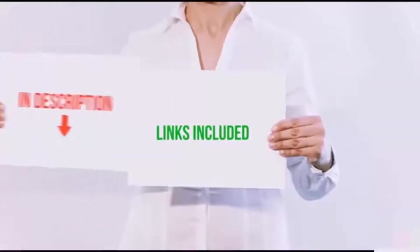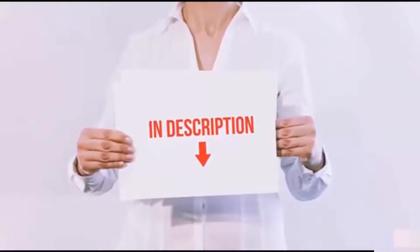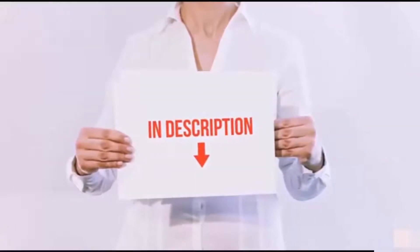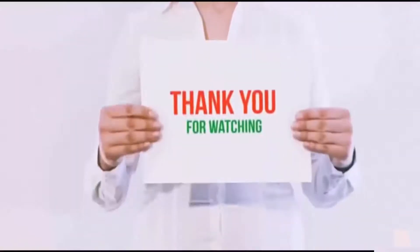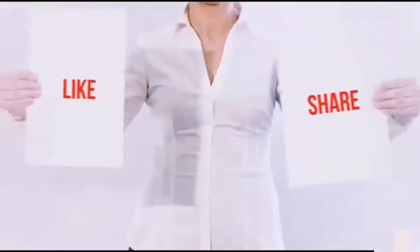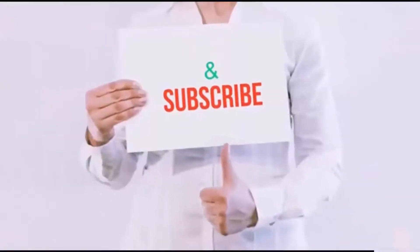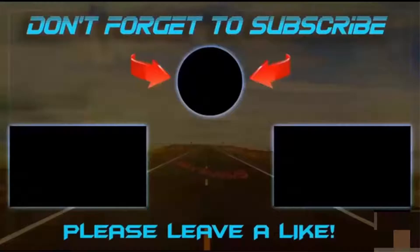All of these items are available on Amazon.com. Links are included in the description — check them out for the latest price. Guys, thank you for watching. If you like this video, please hit the like button below, share with your friends, and be sure to subscribe. Bye!